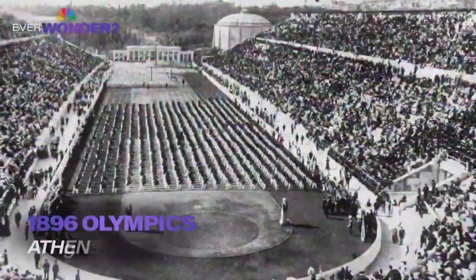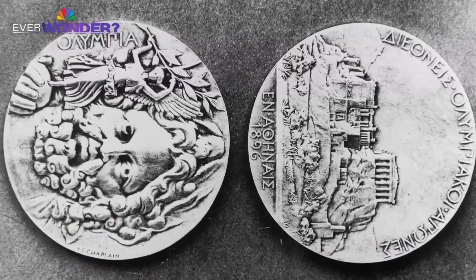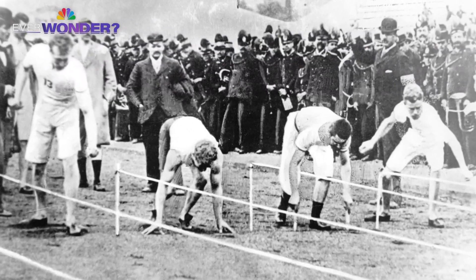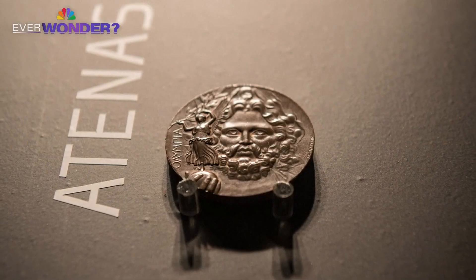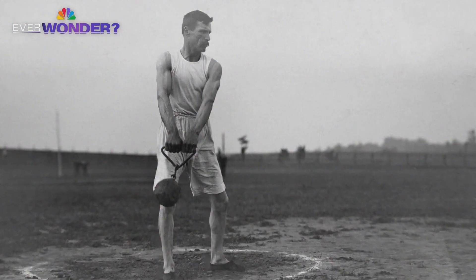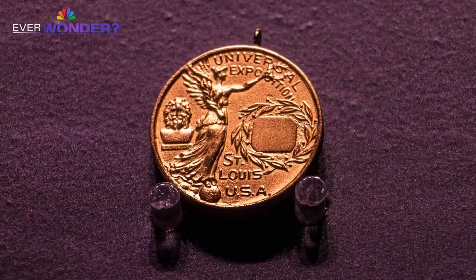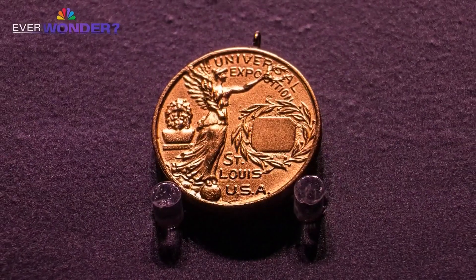In 1896 in Athens, Greece, silver medals were awarded to first place, along with an olive branch. Second place received bronze medals and a laurel branch. The tradition of awarding gold, silver, and bronze was first introduced eight years later at the 1904 Games in St. Louis, Missouri.